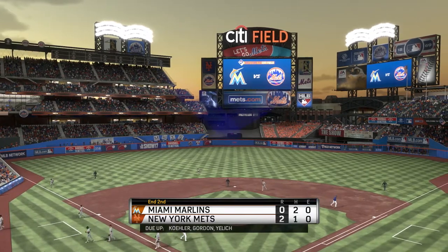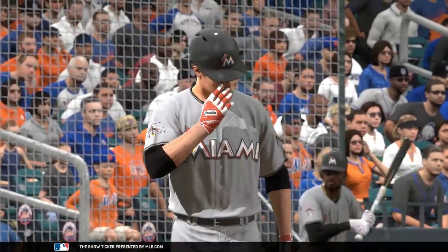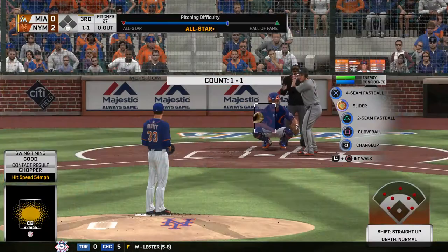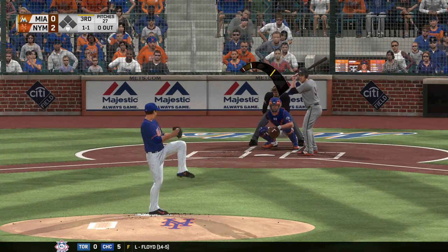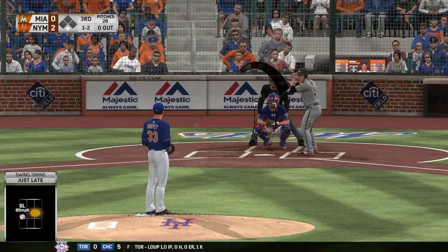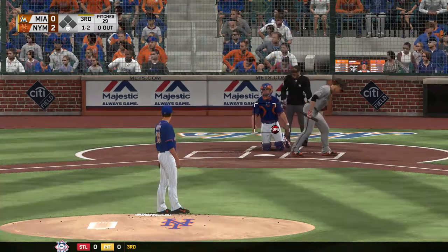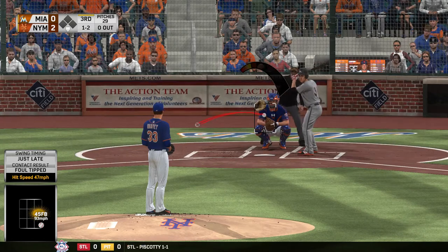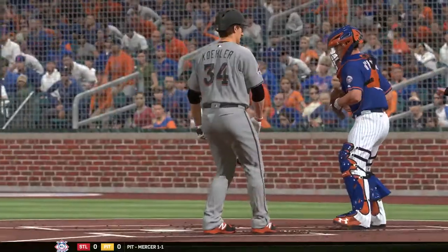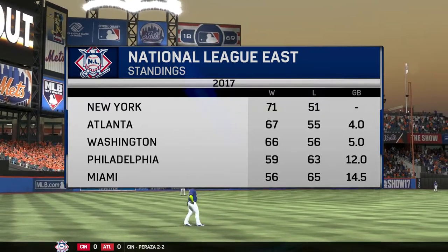We'll go to the top of the third — the Mets lead 2-0. Tom Kohler back to the mound. He doubled up on that slider, so that tells me he's really feeling it at this point in the game. Good chance we'll see a heavy dose of that slider as this start continues. This is just great pitching — starts him off with the slider to get the strike, then busts him in with a fastball. Got him looking. Tom Kohler has retired the first batter of the third.